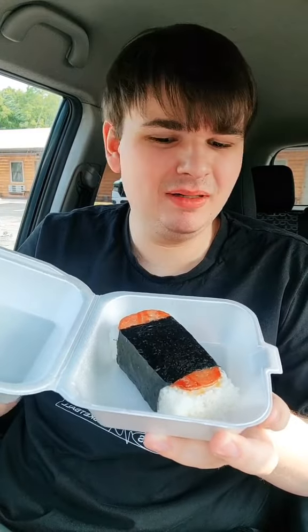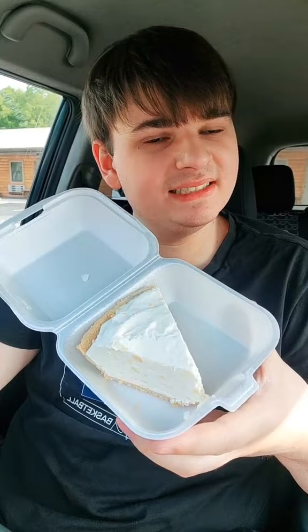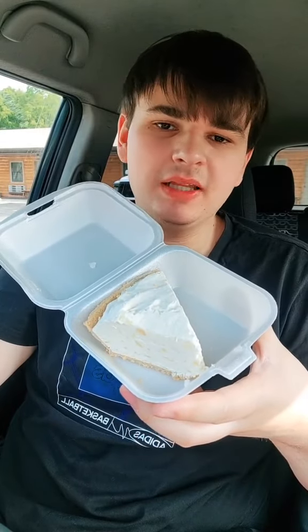This is their chicken katsu bowl — that looks insanely good. This is their Spam Musubi, and yes, it's made out of Spam and it smells like seaweed. And finally, we got a piece of their pineapple cheesecake. They had a lot of stuff there; pretty much everything looked good, but this is what I chose.